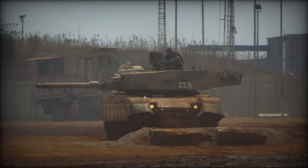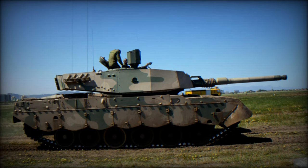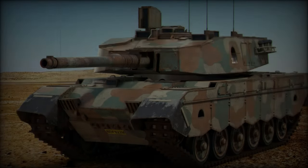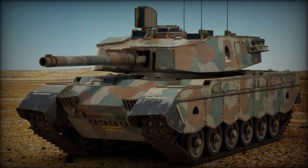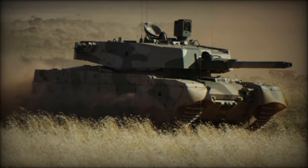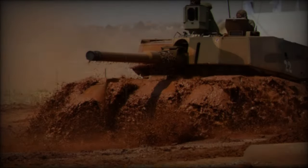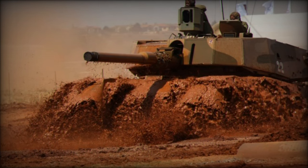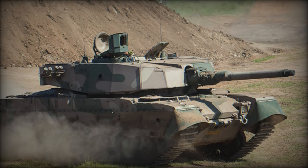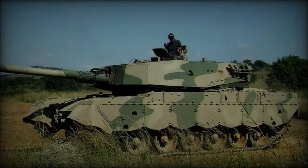Weighing in at 60.5 tons, the Oliphant Mk2 is one of the heaviest vehicles in the SANDF arsenal. Its design draws upon lessons learned during the South African Border War (1966 to 1989), incorporating enhancements in firepower, mobility, and armor. Budget constraints drove the decision to upgrade the existing Mk1B rather than invest in new models like the French AMX-56 Leclerc or the British Challenger 2E, leading to the production of just 26 Mk2 units.